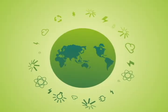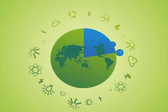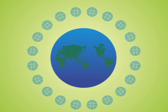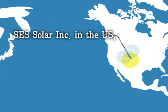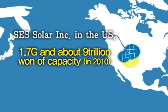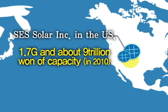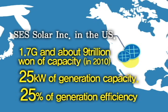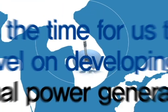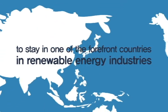Now, solar thermal power generation becomes the cynosure of the world, not only with its stability of electricity production compared to other renewable energy resources and its economic benefits in large-scale investment, but also with its relevance to other industries. Especially, SES Solar Incorporated in the U.S. is pushing ahead with the biggest solar thermal power generation project, commercializing its solar dish engine system with 25 kilowatts of generation capacity and 25% of generation efficiency. So as to keep on the trend, now it is the time for us to take it to the next level on developing competitive solar thermal power generation systems to stay in one of the forefront countries in renewable energy industries.